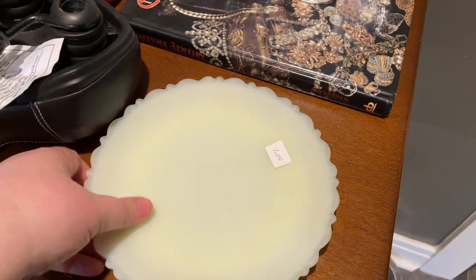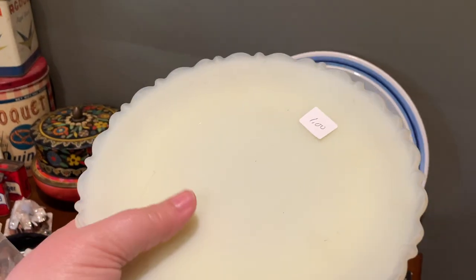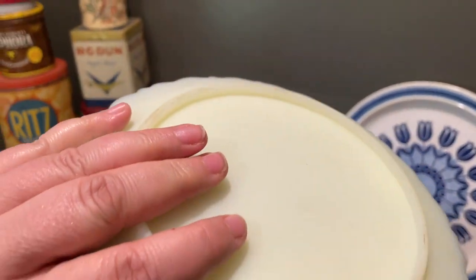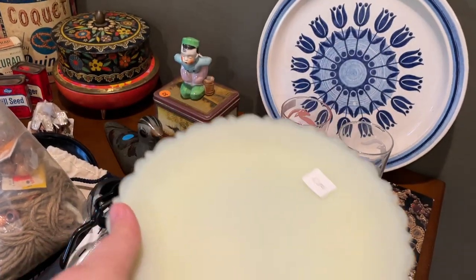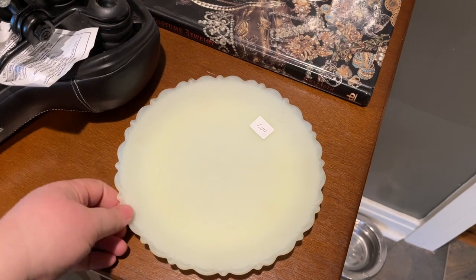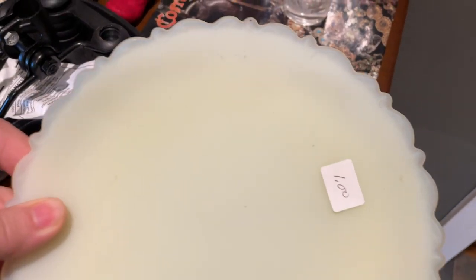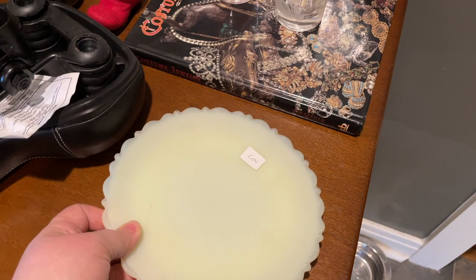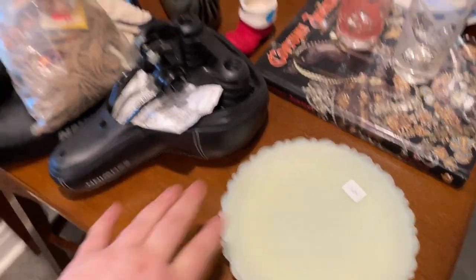Another dollar for this — it's a simple frosted vaseline glass plate. Nothing too fancy about it other than it glows, and I love that. I'll probably add this to the cabinet over at the shop — it's got a great scalloped cut around the outside, really pretty. For a dollar that's awesome; I think this is probably an eight to ten dollar piece.